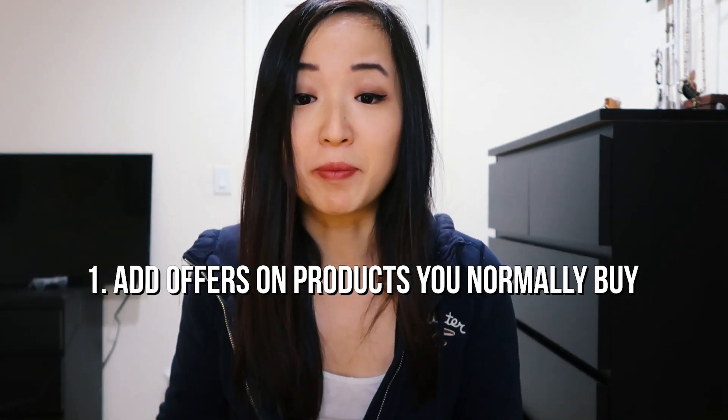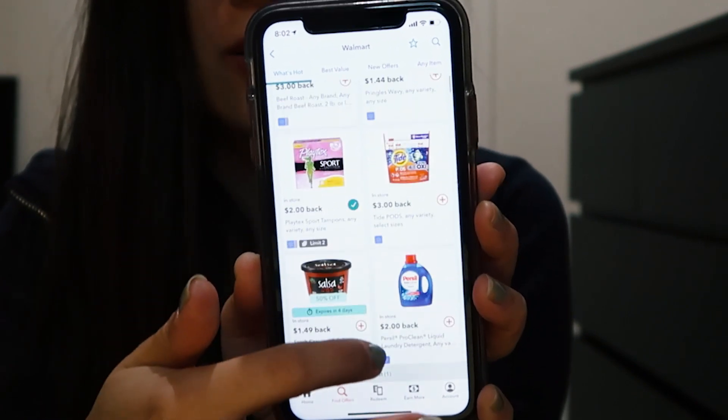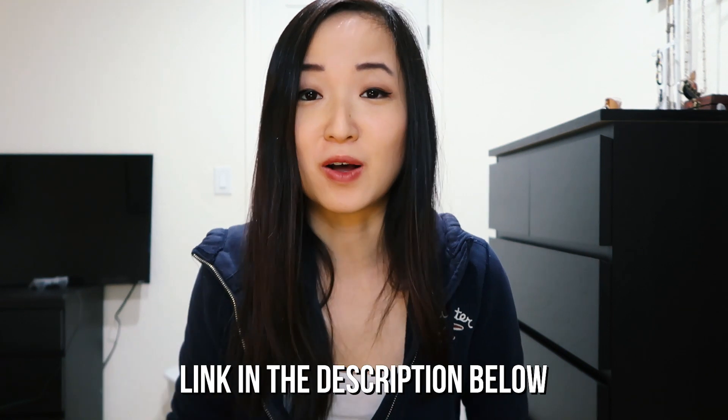Number four is Ibotta, probably the most popular of all these apps. Ibotta is a little different because they support multiple retailers. You find offers within the app, add offers on products you would normally buy, buy those products at those retailers, then redeem your offers by taking a picture of the receipt and it pays you back some cash. You can actually earn a lot more with this app — like $1 to $2 per item, sometimes $3 or more. The difficulty is you have to find those offers before you shop. You can also earn cash back through mobile in-app purchases. If you want to try Ibotta, I have a referral code below.